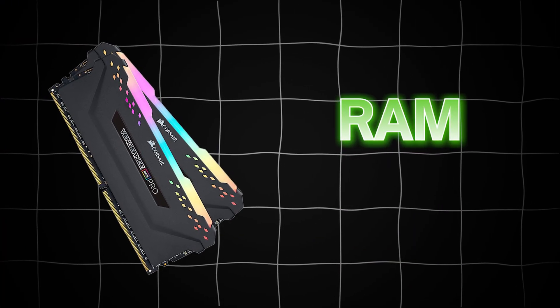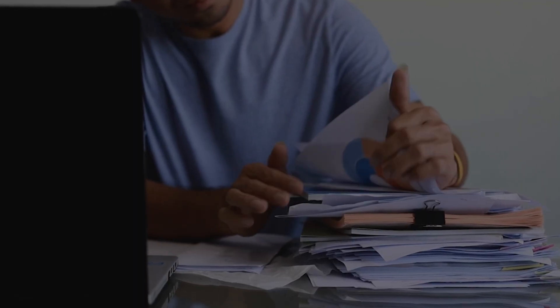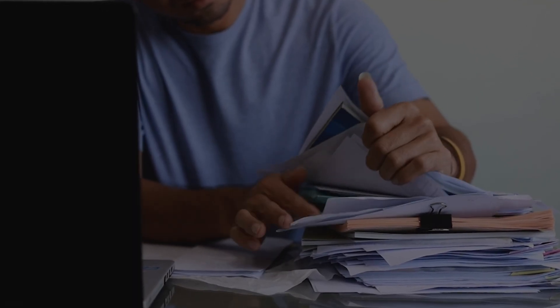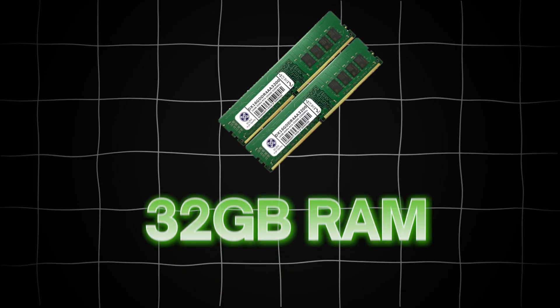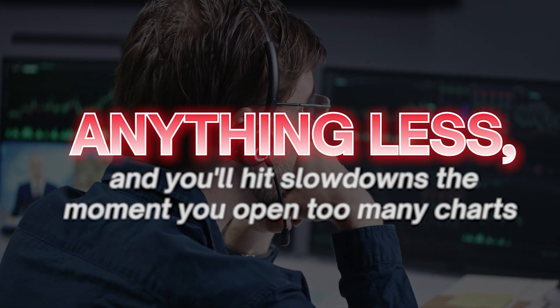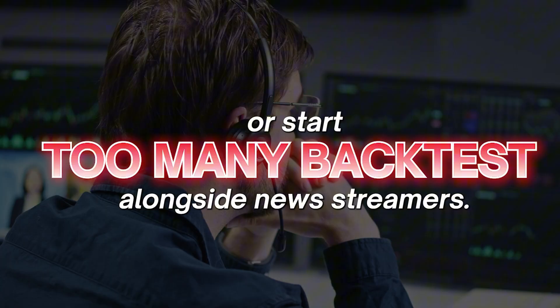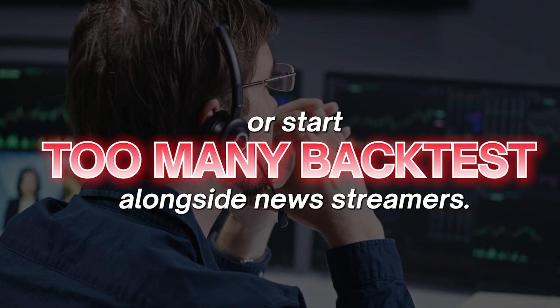Let's talk about RAM. Your random access memory is like your desk space. If your desk is too small, you're stacking papers on the floor. 32 gigabytes of RAM is the absolute minimum for serious traders. Anything less and you'll hit slowdowns the moment you open too many charts or run too many backtests alongside news streamers.